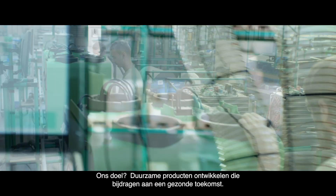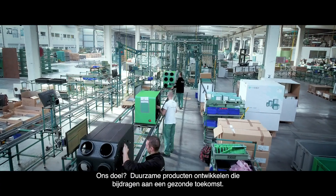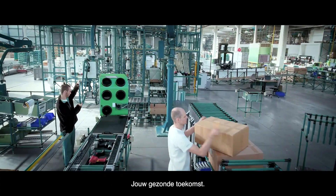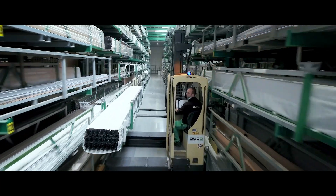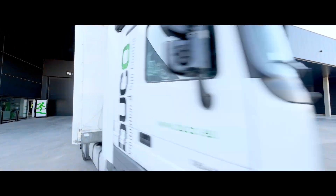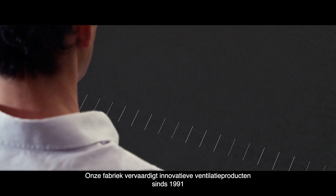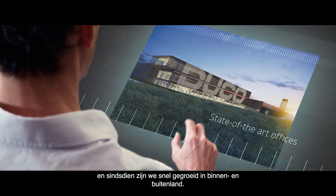Our goal? To develop sustainable products that contribute to a healthy future. Our factory has been producing innovative ventilation products since 1991, and we've been growing quickly at home and abroad ever since.